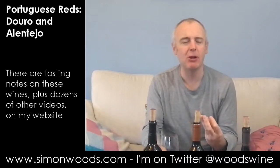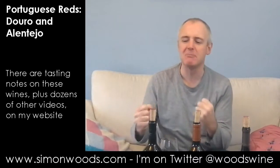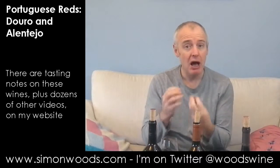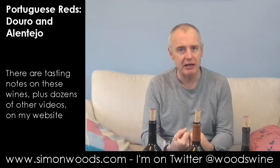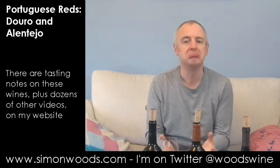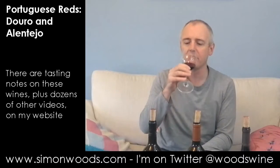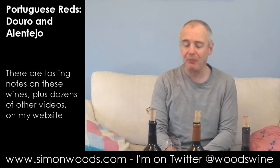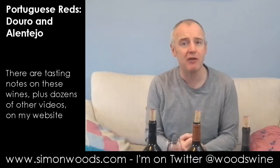It doesn't smell quite as vibrant and buoyant and boisterous as the Marques de Borba — it smells OK. There's this rounded, plummy red berry character, maybe a bit of damson in there, but it just feels a little bit restrained. I don't know whether it needs to come out of its shell, but today it just feels like a hard act to follow. On the palate, there's a bit of toffee, red berry and plum. It's OK, but it doesn't have that extra mile for me.